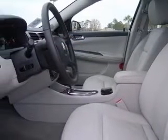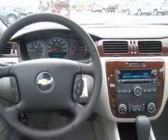4-wheel ABS brakes, 6-way power adjustable driver's seat, air conditioning, audio controls on steering wheel, center console,